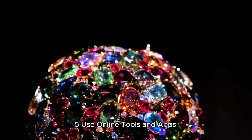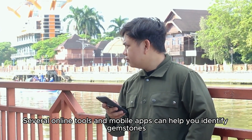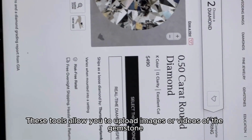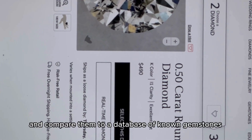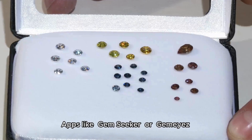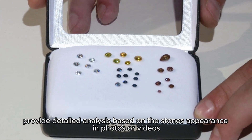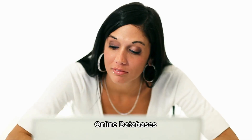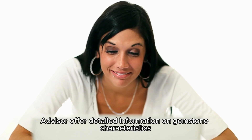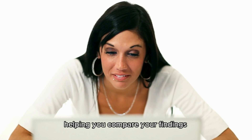Several online tools and mobile apps can help you identify gemstones. These tools allow you to upload images or videos of the gemstone, analyze them, and compare them to a database of known gemstones. Apps like GemSeeker or Gemayas provide detailed analysis based on the stone's appearance in photos or videos. Websites like GemVal or Gemstone Advisor offer detailed information on gemstone characteristics, helping you compare your findings.